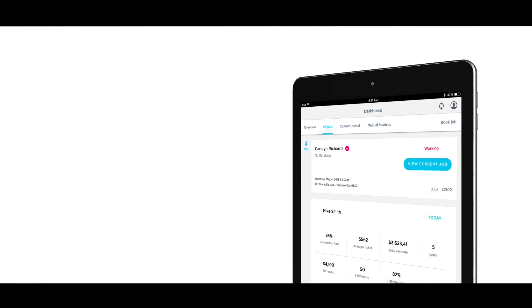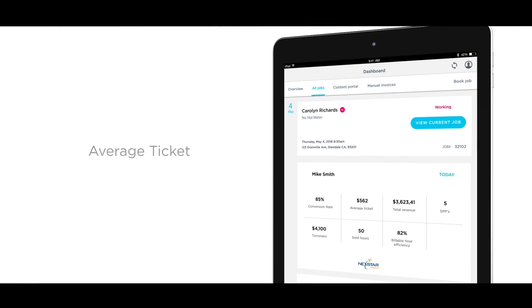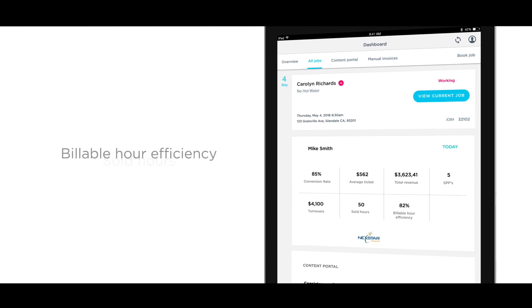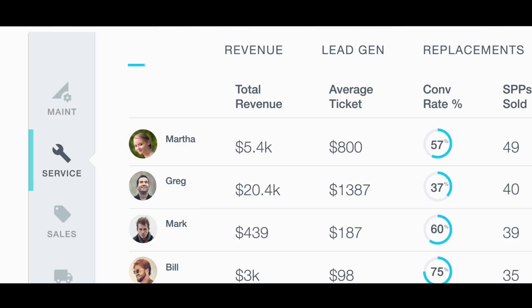The top features start with the opening screen, because right there you're going to see a technician dashboard that lets a technician know what their results are — their current conversion rate, average ticket, revenue, and service partner plan — the metrics that let you know if you're actually winning the day or not. You're going to see Nexstar-specific KPIs that live both in the office dashboard and on the tech dashboard.